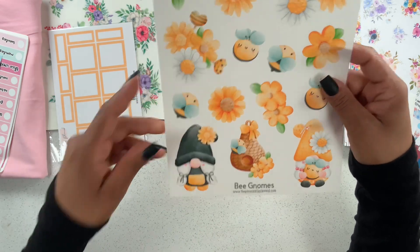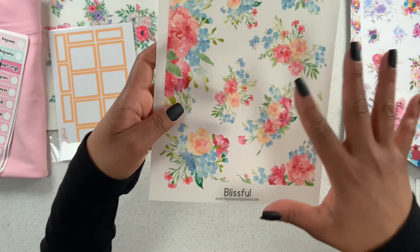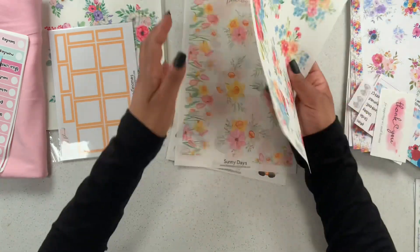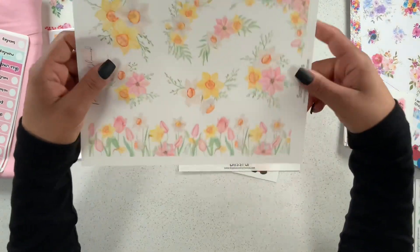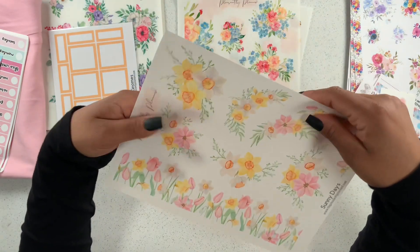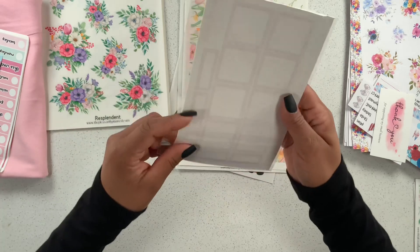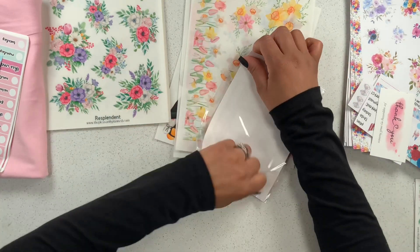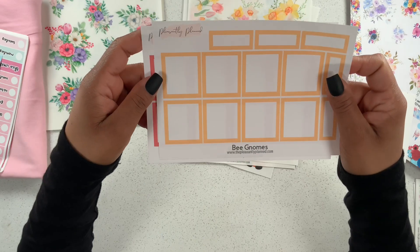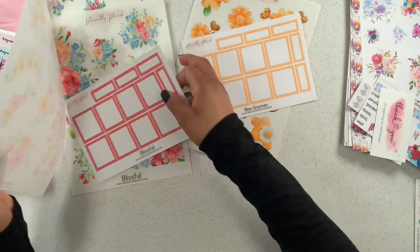The first sheet I see is Bean Gnomes — how stinking adorable is that?! I cannot wait to use these. Then we have 'Blissful' — look at how pretty this looks! I'm getting 4th of July vibes from this one — I think that's so pretty. Then this one is called 'Sunny Days' — look at how beautiful! I love the pink and yellows so much. And then we have the coordinating boxes too. Bean Gnomes and Blissful have very pretty coordinating colors.